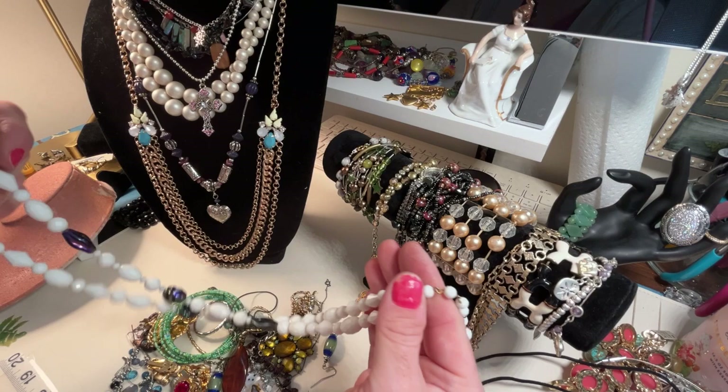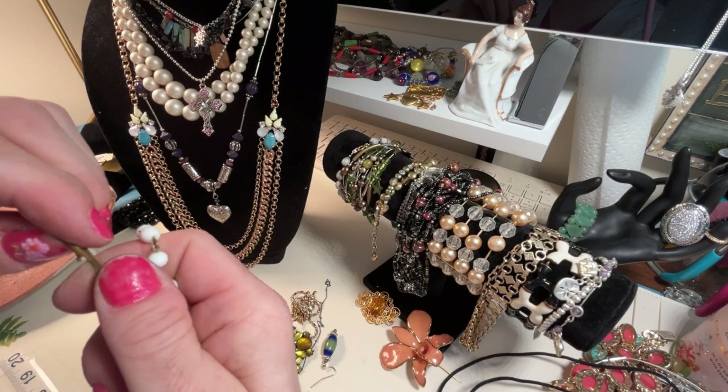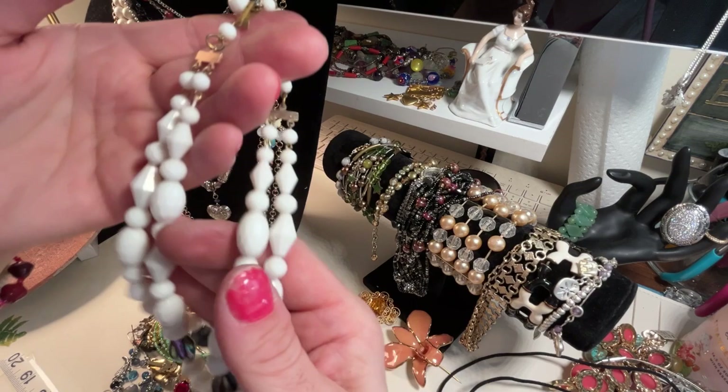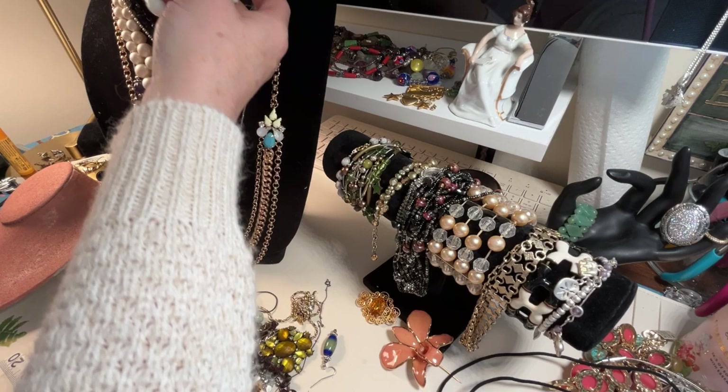Oh, these are nice. Most people cringe when they see beads, but if they're this kind of bead I don't cringe. These were made — this says West Germany underneath this clasp. This is definitely vintage. They're acrylic faceted plastic beads and they've got like this oil-slick kind of bead at the bottom. They're really sweet.